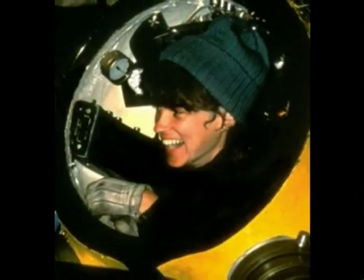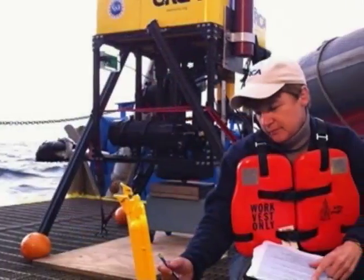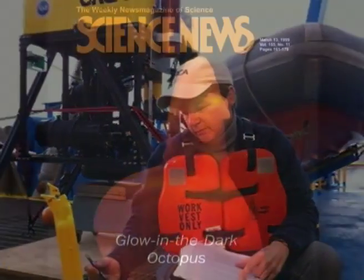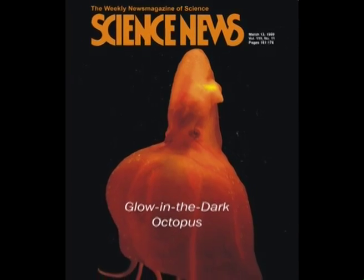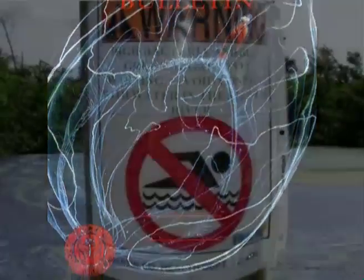Throughout my career as a deep-sea biologist, I've sought new ways to peer into the depths with new technological eyes that have led to some remarkable discoveries of new species and new animal behaviors. Now I'm seeking new ways to make the invisible visible.